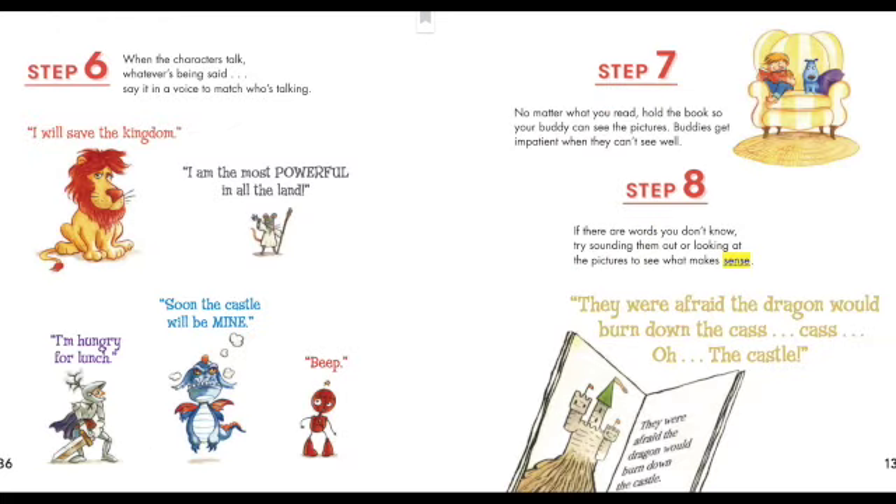Step six: when the characters talk, whatever's being said, say it in a voice to match who's talking. 'I will save the kingdom.' 'I am the most powerful in all the land.' 'I'm hungry for lunch.' 'Then the castle will be mine. Blop.'